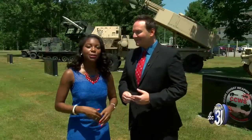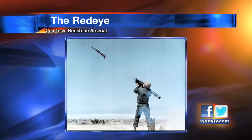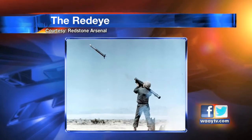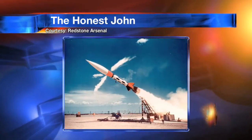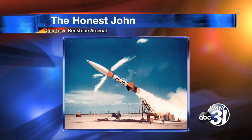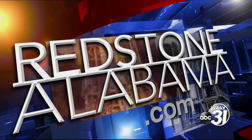As the years progressed, things were really getting started here on Redstone Arsenal. Take a look at these photos. This is the Red Eye — a shoulder-fired missile designed for use in the field. The Red Eye entered service in the 1960s and was used for two decades before it was phased out. The Honest John was an unguided rocket, first deployed in 1954, then improved in 1961, and used for another 20 years. Check out more photos on redstonealabama.com.